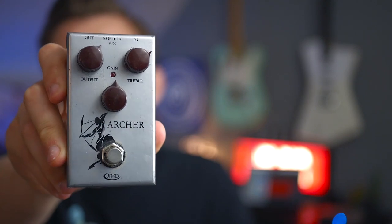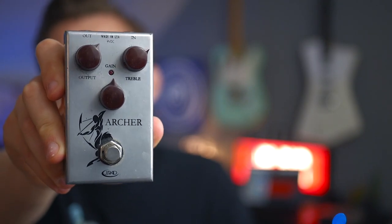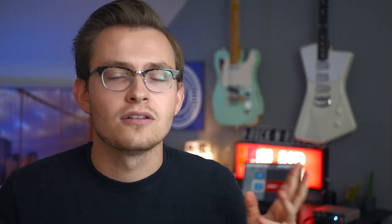First up on the list is the J Rocket Archer. I'm sure you've all seen this pedal around the place — it is essentially a great Klon clone type thing. But it was also my first ever boutique, expensive pedal. I saved up for ages for it, was just over the moon with it, and it's still one of the best sounding Klon circuits I've ever tried. It's really a great pedal.